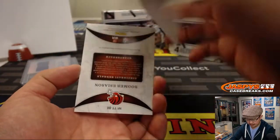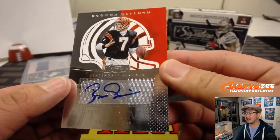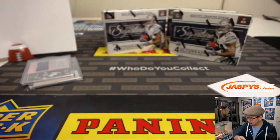And the last one here is — wow, nice — Boomer Esiason, Team Trademarks autograph. Another one for the AFC North and Andrew DeLukas.